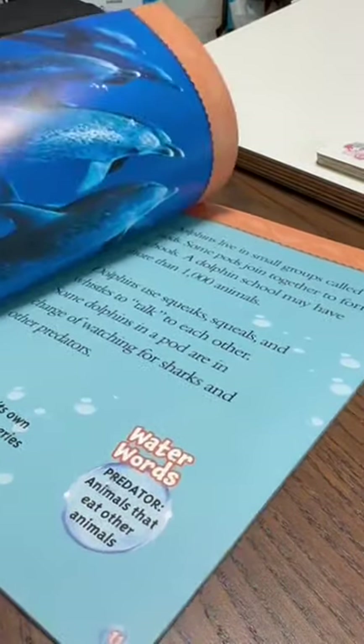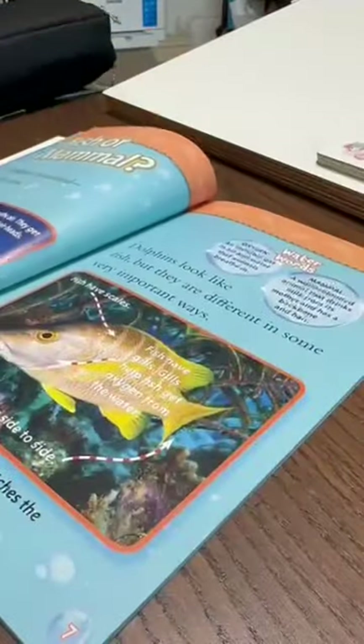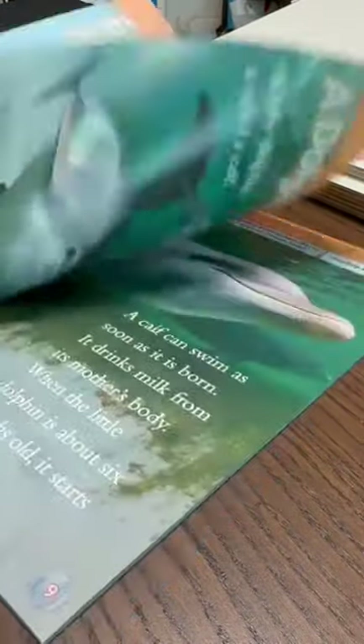Question: What do dolphins have that no other sea animals have? Answer: Baby dolphins.